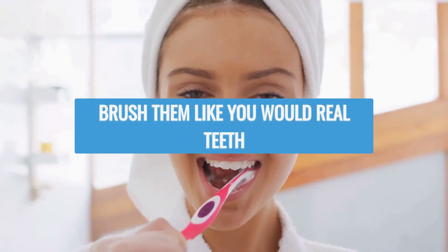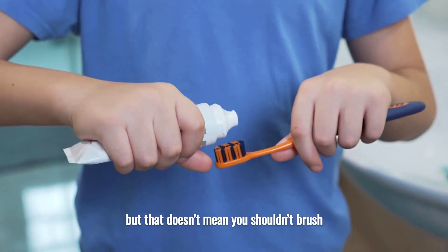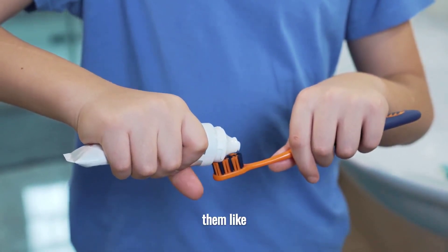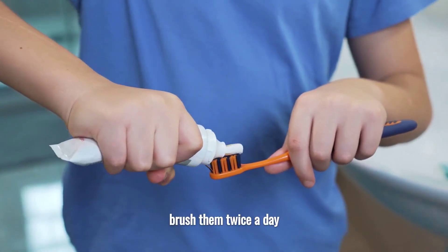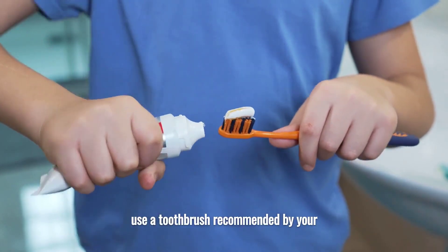Brush them like you would real teeth. They may be false teeth, but that doesn't mean you shouldn't brush them. Like regular teeth, you should brush them twice a day. It's also important to use a toothbrush recommended by your dentist.